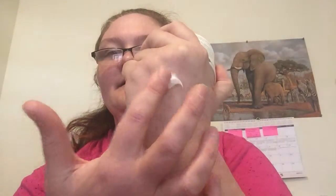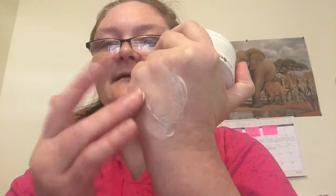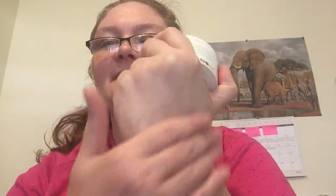I'll show you how it applies. Put a little dot on my hand here. See how easily it goes into your skin? Your skin just soaks it up. And it really works on old scars and new scars.